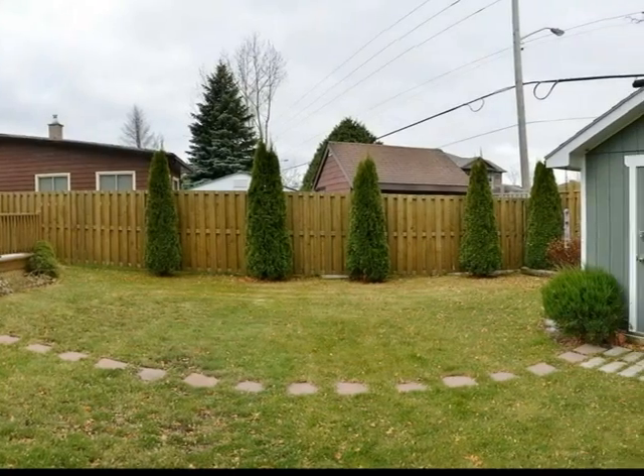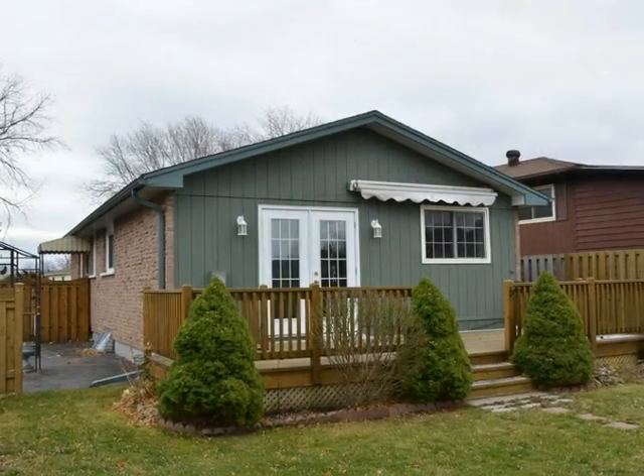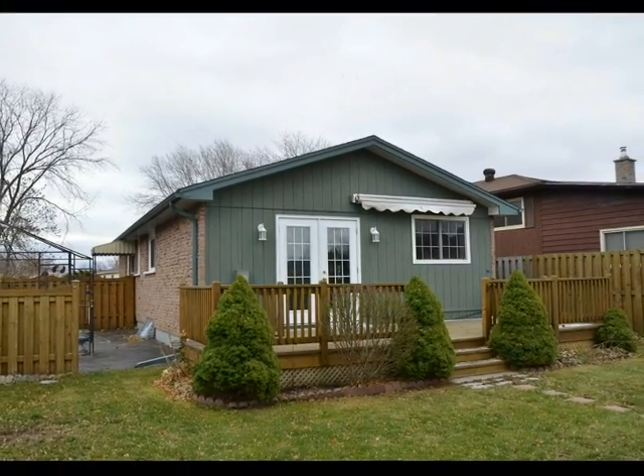The backyard is fully fenced, featuring mature landscaping and a large deck that spans the back of the home. There's a retractable awning in place offering privacy and shade during the summer months.